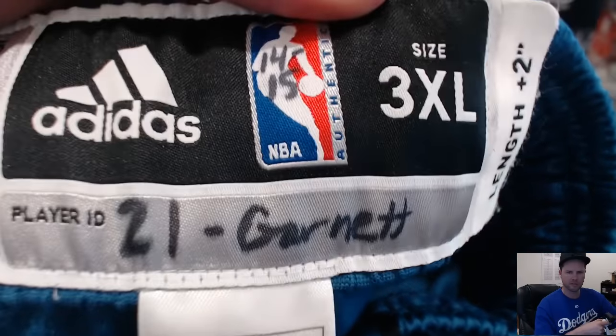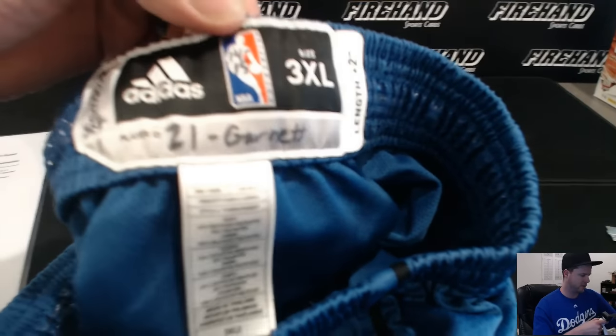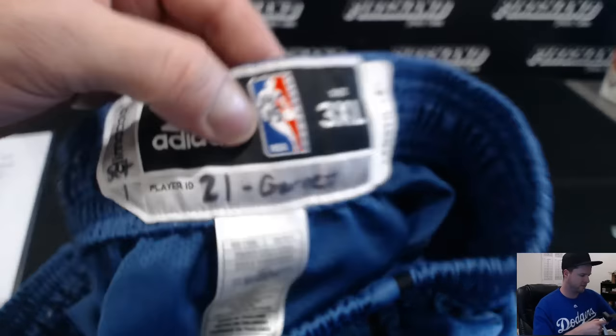T-Wolves KG Shorts. Take a look at them. There's a little shorts logo right there. T-Wolves on the back of them somewhere. I think they're large shorts — I could wear these though. Let's see the tags. We excel. Length plus two. Player ID: 21 Garnett. 14-15 Season. Pretty cool, man.